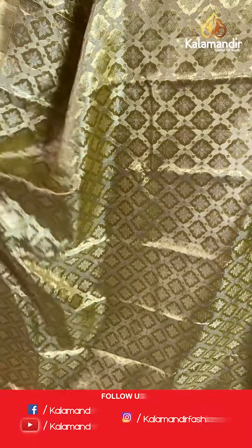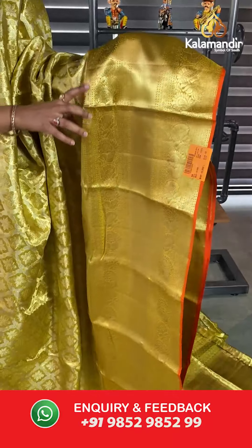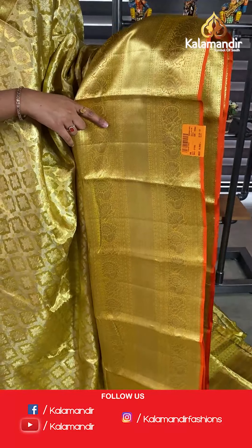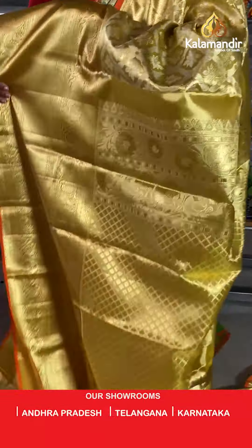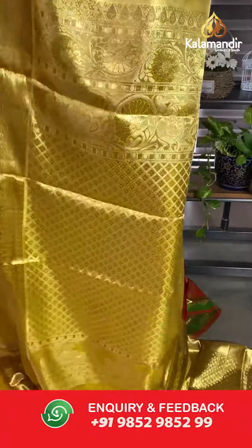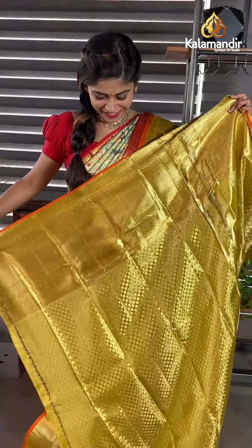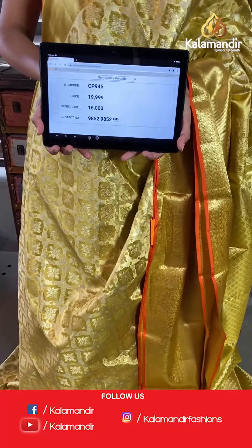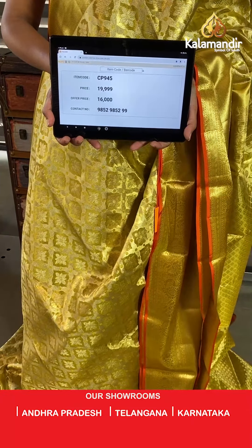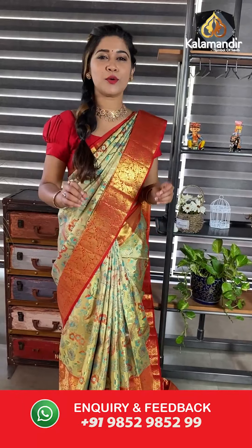Such a beautiful saree — we have a lot of golden and yellow tone to it. The body has a very beautiful floral design on the whole saree. The border has a floral design along with khaddi, followed by peacock designs. This is a one-color saree — pallu and blouse have quite a combination. Very beautiful saree. The code is CP945 and offer price is 16,000.